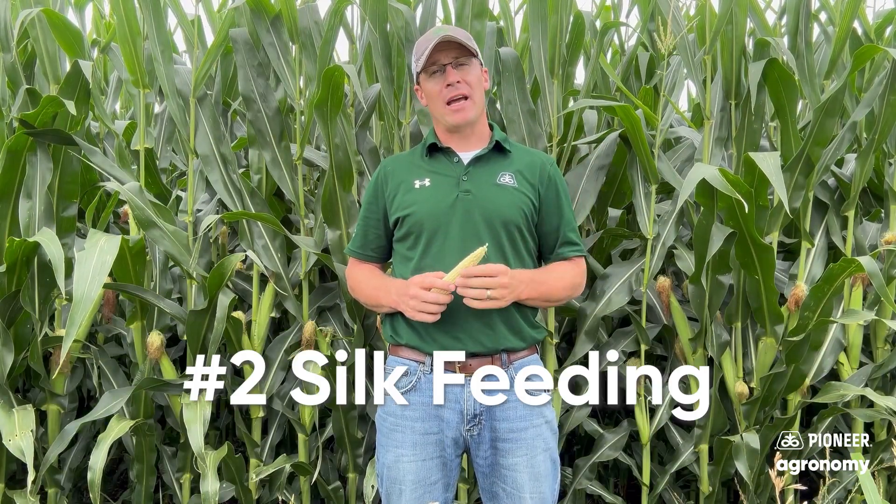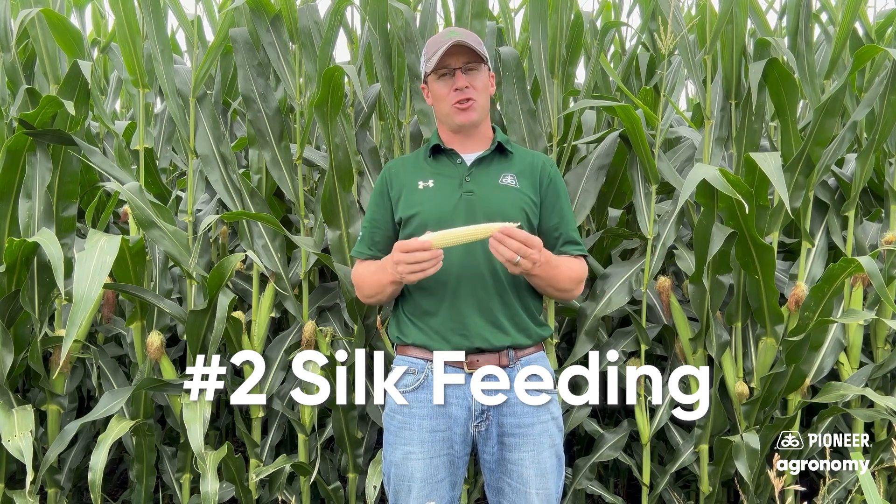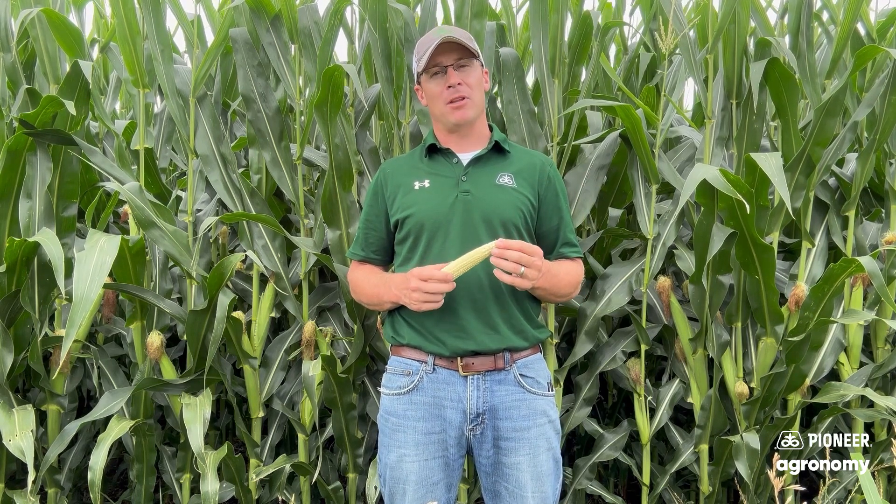Number two, we're looking at any silk feeding. If you've got any late planted fields that are still finishing pollination, we want to make sure we're checking those fields and that we've got enough silks left to pollinate. We're not clipping within a half inch of the ear and still have plenty of pollination left across the whole field. Keep that in mind as we can have some crazy Japanese beetle feeding, but namely rootworm feeding — we've got a huge population out there.